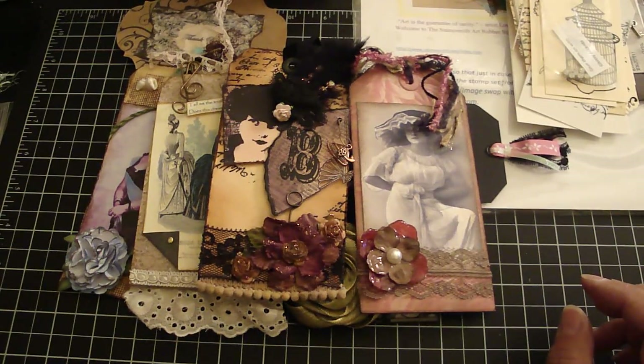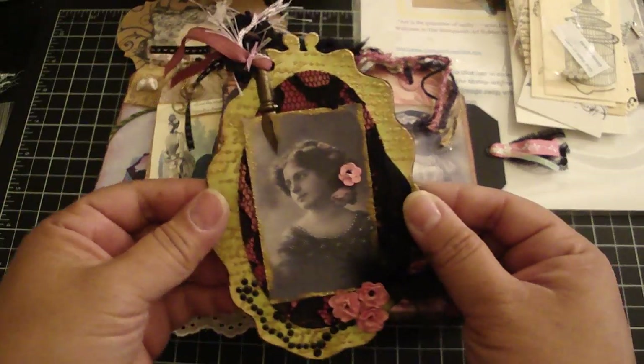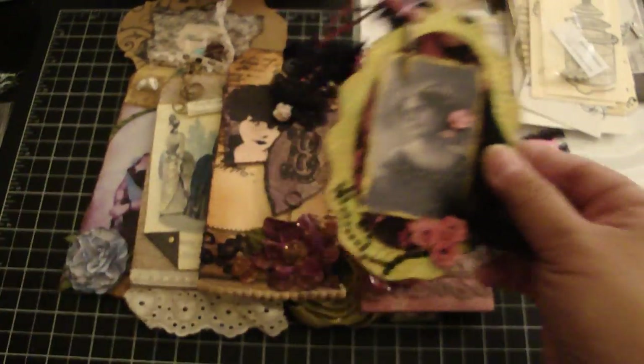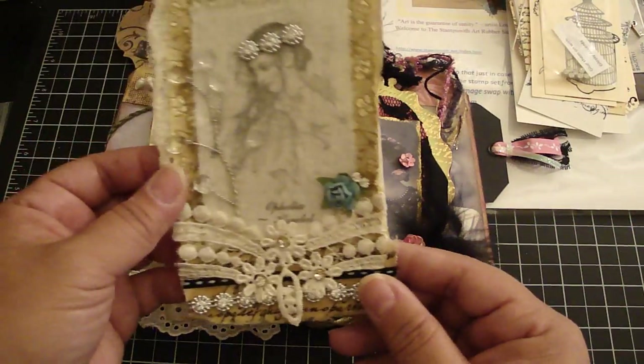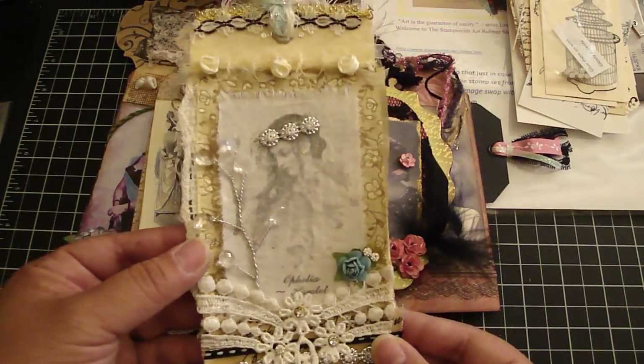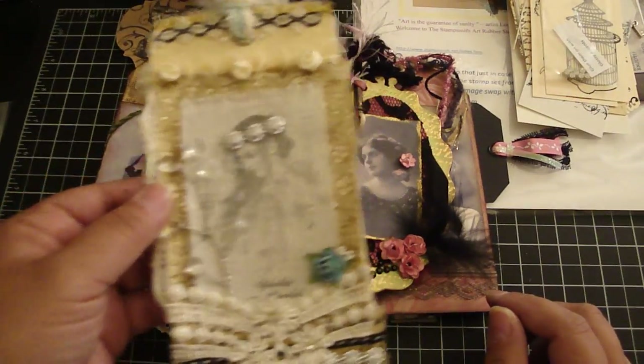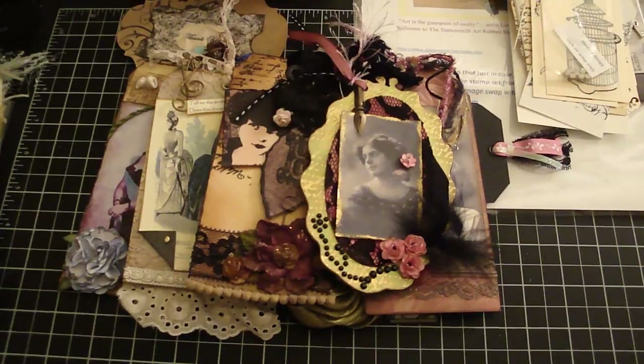This one is from Jacqueline, really pretty. I love this pen here — it's really pretty. And this one is from Olga. Thank you, Olga — really beautiful tag. So thank you again, Maureen and Stephanie for hosting such a wonderful swap. Thanks everyone for watching. Bye.